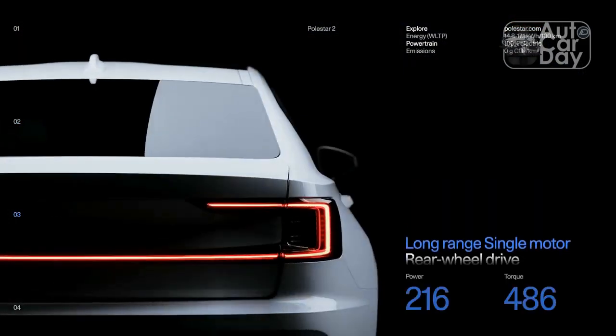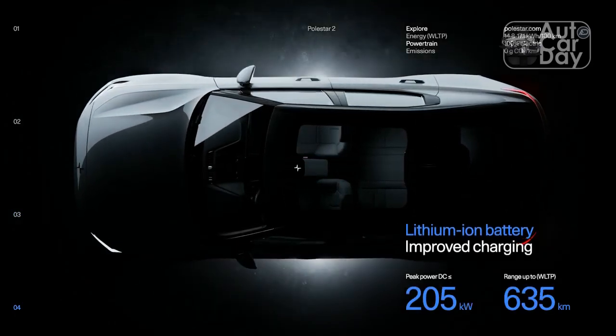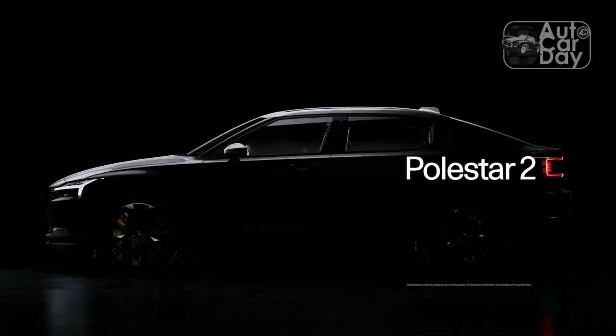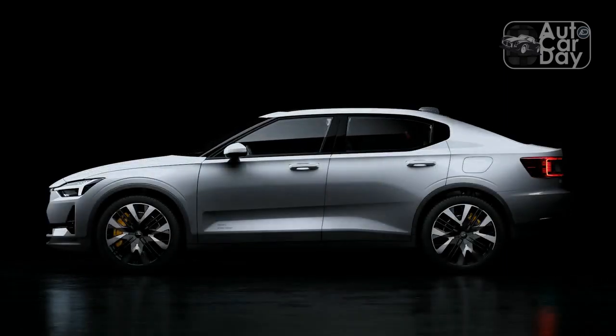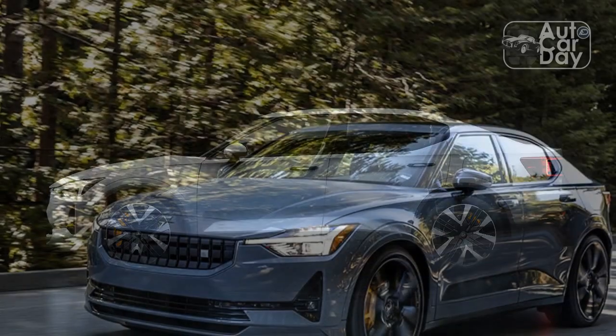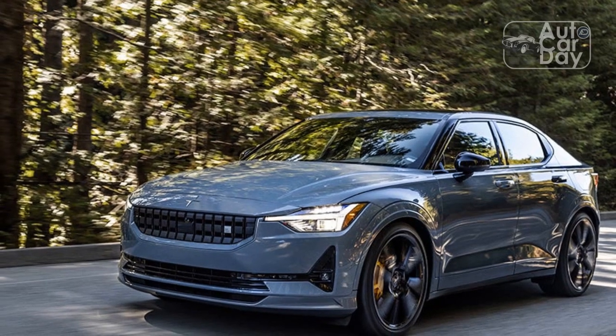Nearly a year later in summer 2022, Polestar confirmed a limited-edition production version of the Goodwood machine — the 2023 Polestar 2 BST Edition 270 — which we got our hands on recently for some hard numbers testing. The name references both the prototype's Beast nickname and the fact that Polestar will build just 270 examples of the production car.